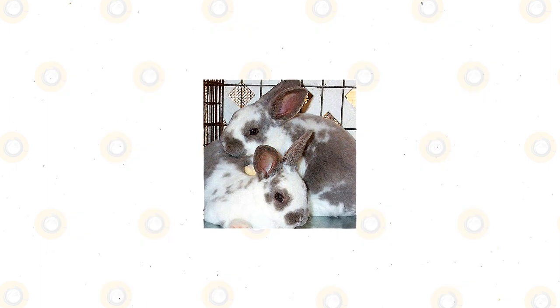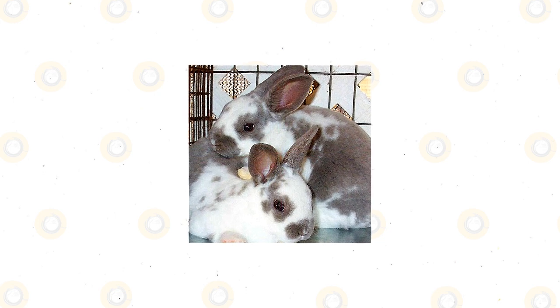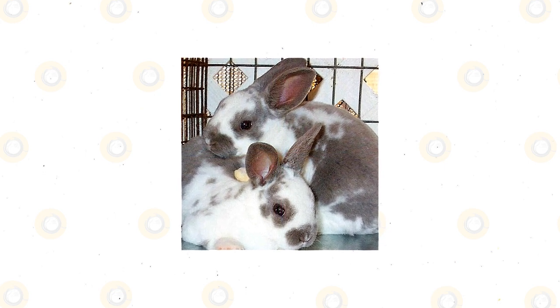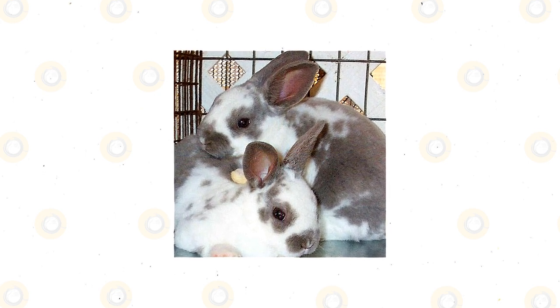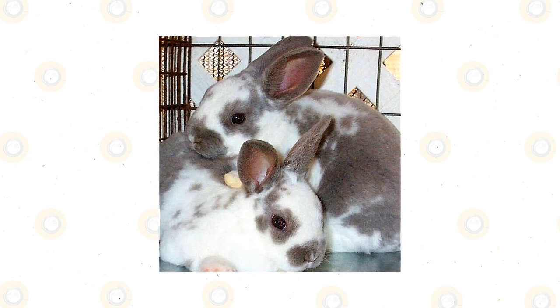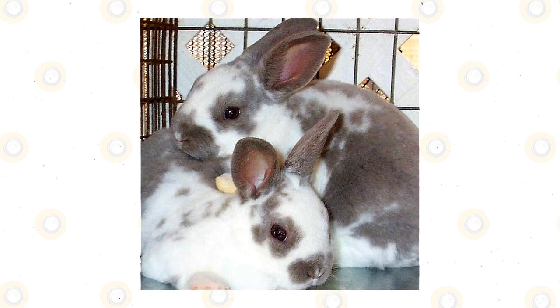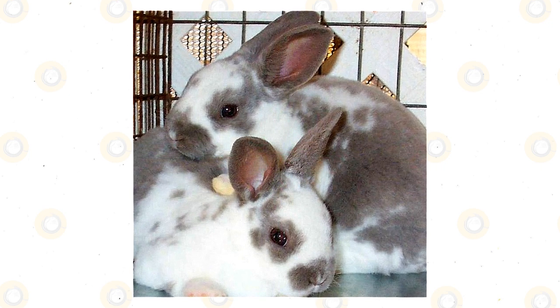As for the personality and behavior of the Rex Rabbit, you can expect this breed to be docile, friendly, and open to handling and petting. These are sweethearts and charmers in the rabbit world, destined to bring joy to any home that welcomes them in as a pet. Rabbits aren't always the most social pets, so that makes this breed particularly attractive for bunny lovers who like to get up close and personal with their pets.